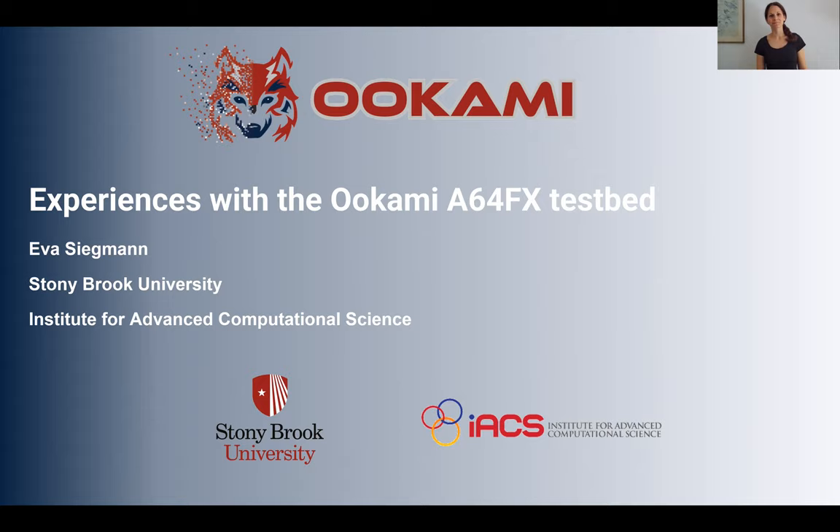What I'm going to show you is the work we did with the OOKAMI cluster — the work that me and my colleagues did on the system.